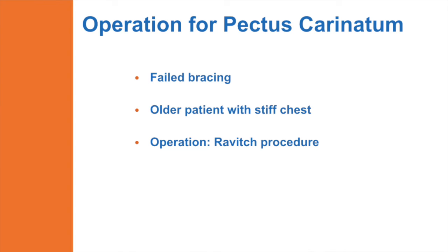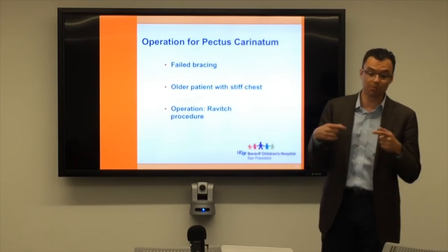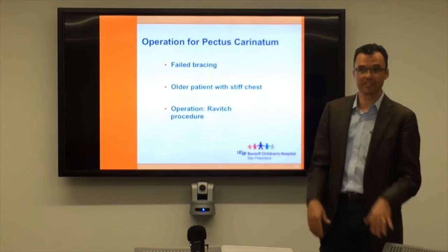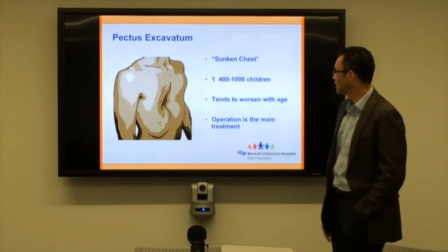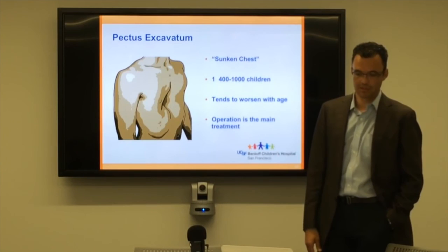For kids whose chests are either too stiff or bracing fails — either because the kids were too old and their chest was stiff, or because they just didn't wear it — there is an operation called the Ravitch procedure. I'll talk about that in a moment because it can be used to treat both problems, whether your chest is in or out. With the excavatum problem, the sunken chest, we think it's a bit more common, but as we started treating kids with bracing, I now seem to see equal amounts of both problems.